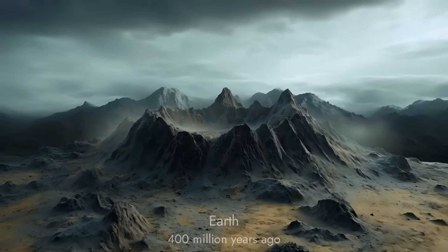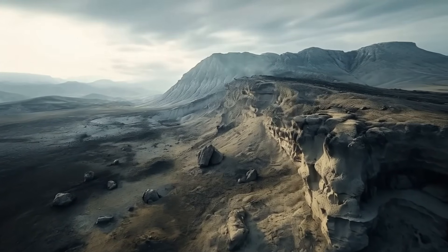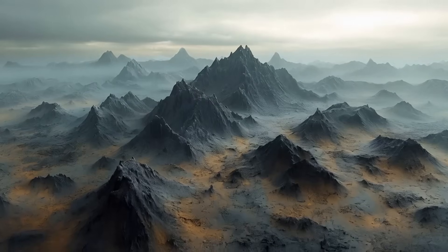In the east, the horizon stretches, silent and void. Westward lies the same desolation. North and south offer no solace, only the whisper of ancient winds.